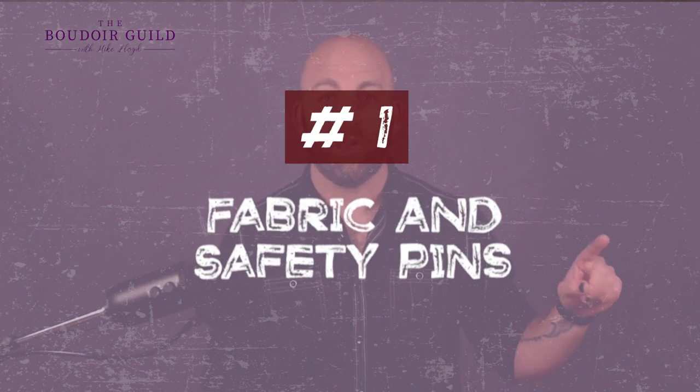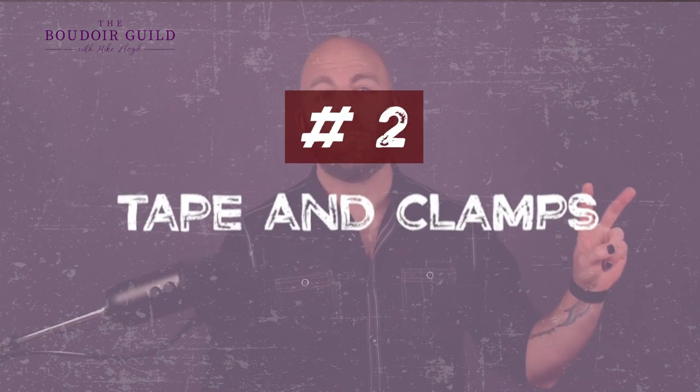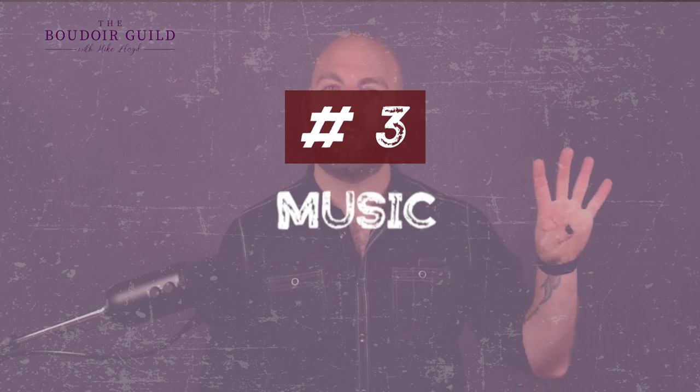The four things everyone needs in their studio for under 100 bucks: number one, fabric and safety pins; number two, tape and clamps; number three, music; and number four, refreshments. Please don't check out thinking that's all — I'm going to give you some more items you might not have thought of on your own.